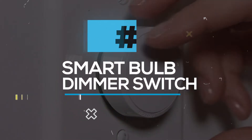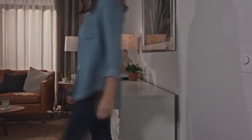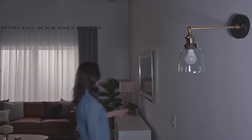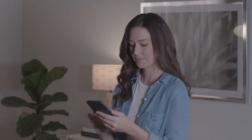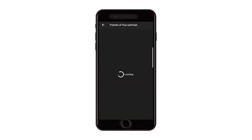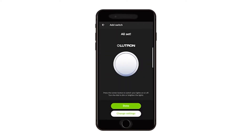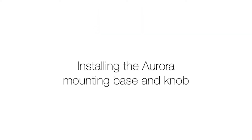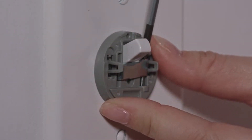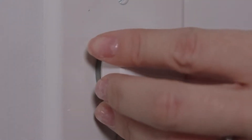Smart Bulb Dimmer Switch. This smart dimmer switch keeps Philips Hue smart bulbs in ready mode and provides easy dimming for everyone without needing an app. The availability of the toggle switch will prevent anyone from accidentally turning off the smart bulb functionality. A very user-friendly item that allows anyone to take control. The installation process will not be a hard task — you just need two steps in less than two minutes. No need for wires; just mount the bracket over the existing toggle switch and snap the knob on.